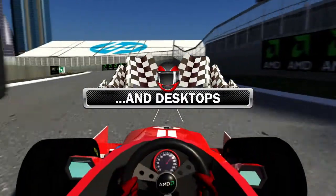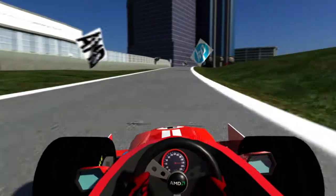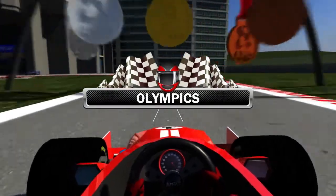Add this: the world's largest social sharing platform uses 1,000 servers powered by AMD processors to manage high-volume web traffic for events like the Olympics.